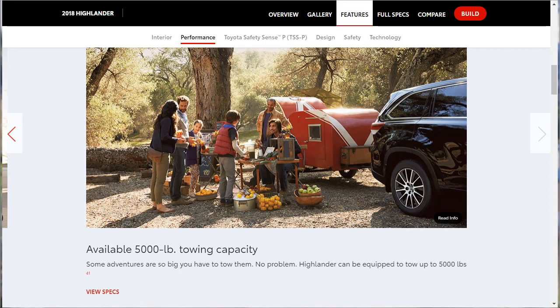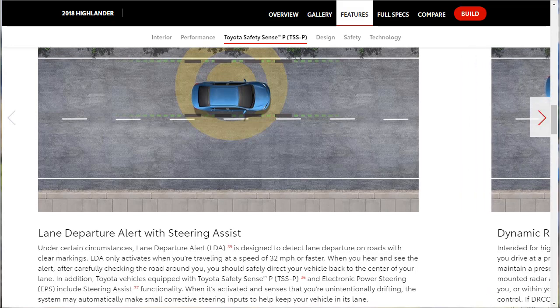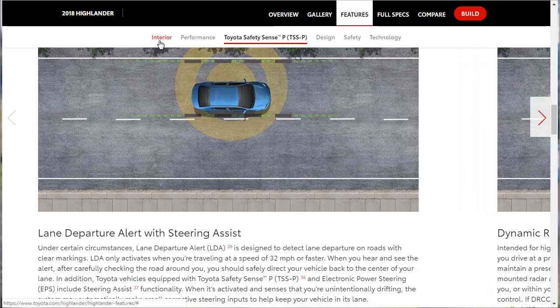Towing capacity: the Highlander can be equipped to tow up to 5,000 pounds — that's likely with the V6 engine and trailering package. Now let's go through Toyota Safety Sense features. We already covered interior and performance; now we're on Toyota Safety Sense, and then we'll do design, safety, and technology.